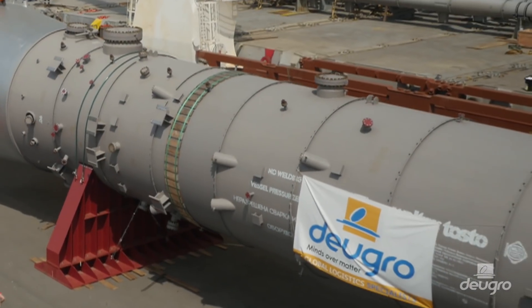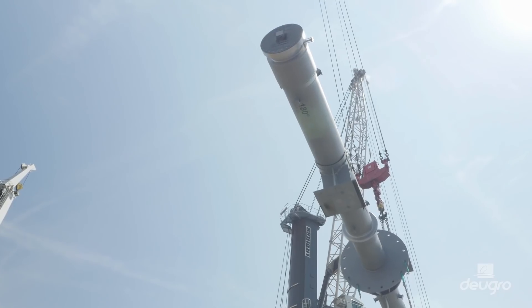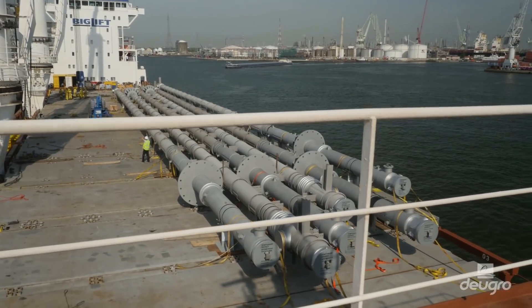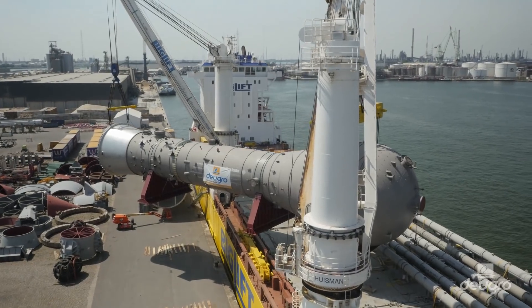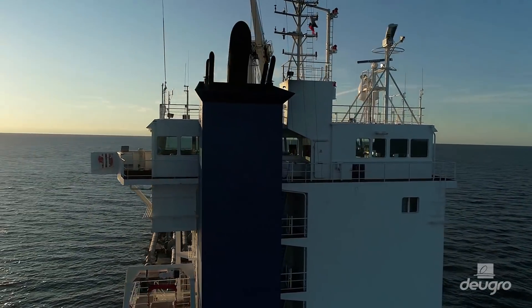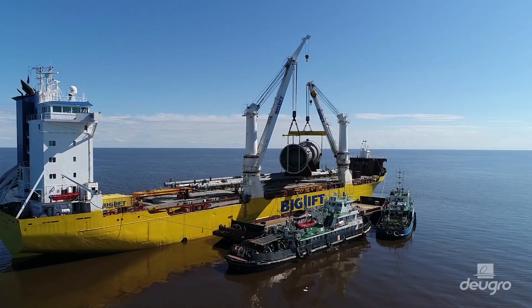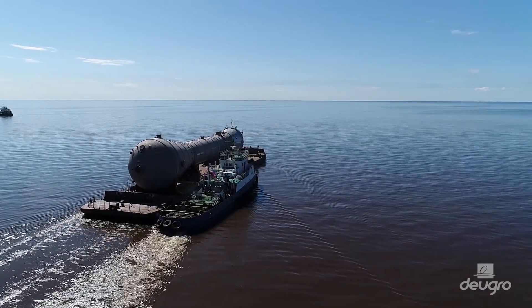Approximately 35,000 cubic meters of heavy lift and ODC items were shipped from Far East and Southern European ports to Belgium, where they were eventually consolidated and trans-shipped in the logistical hub of Antwerp. Once arrived in Naviport, the cargoes will once more be trans-shipped onto barges and towed to the final construction site in Siberia.